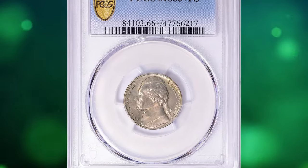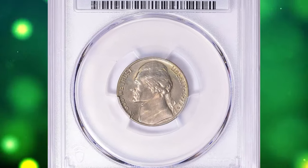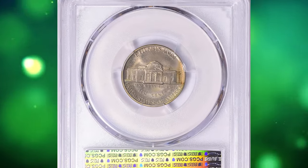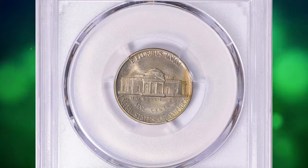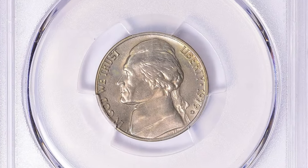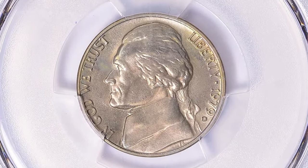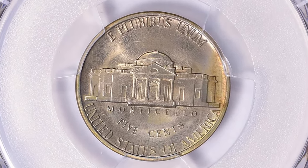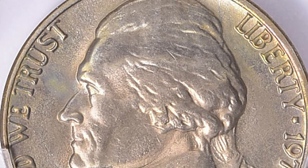Number 7: 1979 D Jefferson Nickel in Mint State 66 Plus with Full Steps. According to PCGS, the 1979 D Jefferson Nickel is a scarce issue in MS66 condition. With the Full Steps designation it is even more difficult in MS66 condition, and in gem condition it is even scarcer than some nickels from the 1930s.